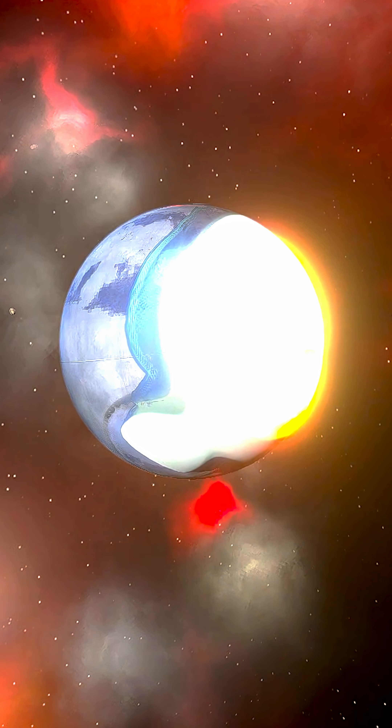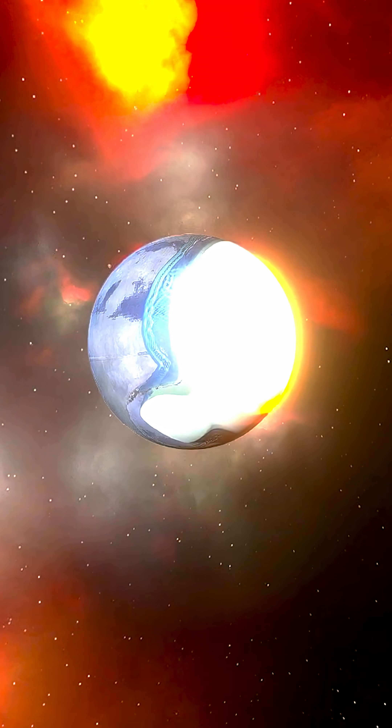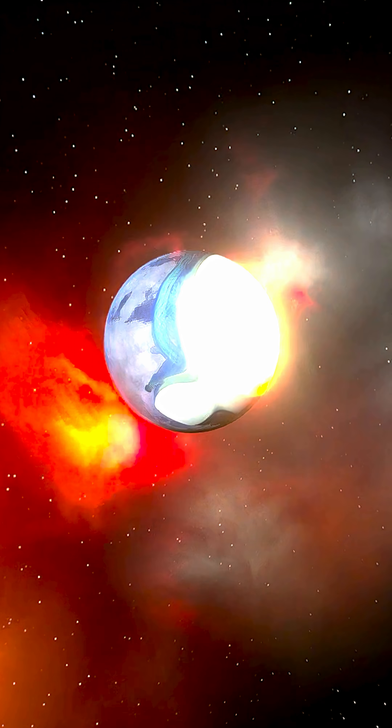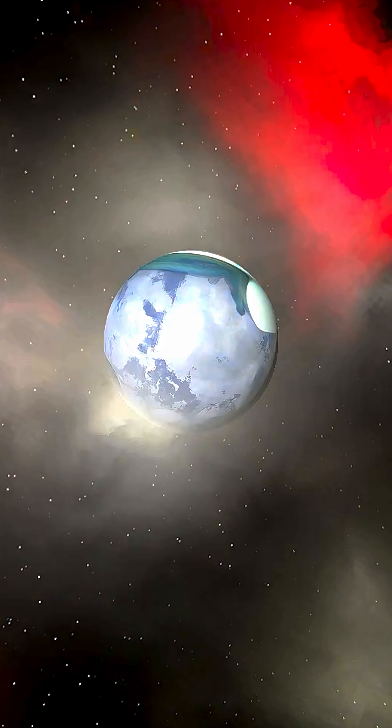And that is all the mass of the solar system that is not the planets. Let's let the object cool down and see how it does. Then we're going to go ahead and plop it in the solar system.